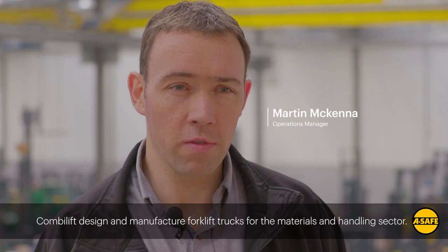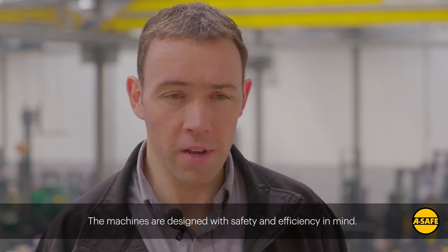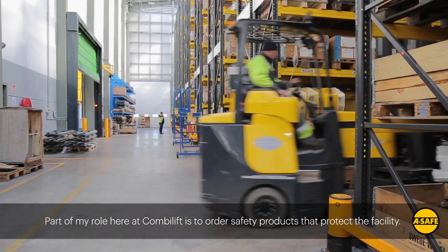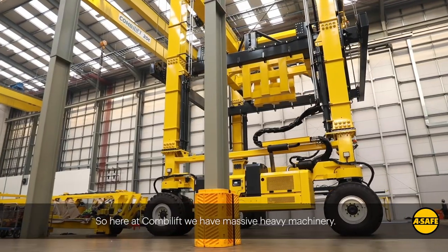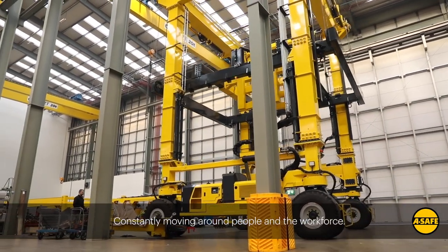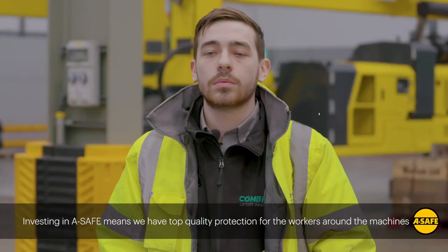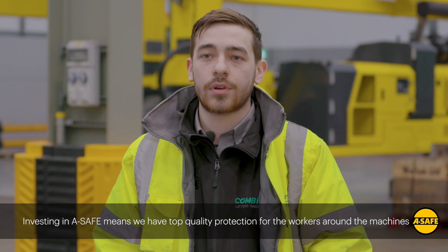CombiLift designs and manufactures forklift trucks for the material handling sector. The machines are designed with safety and efficiency in mind. Part of my role here at CombiLift is to order safety products that protect the facility. We have massive heavy machinery constantly moving around people and our workforce, so investing in A-Safe means we have top quality protection for the workers around the machines.